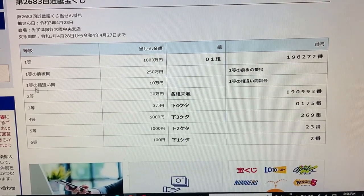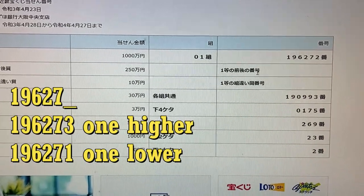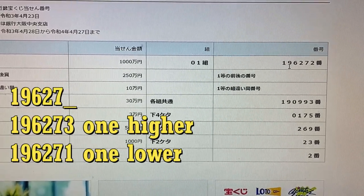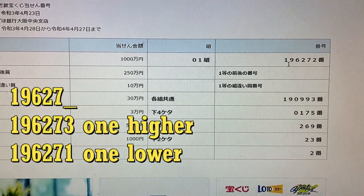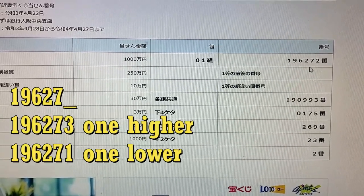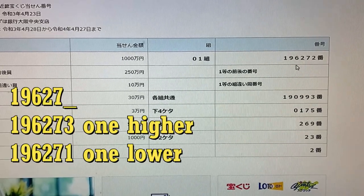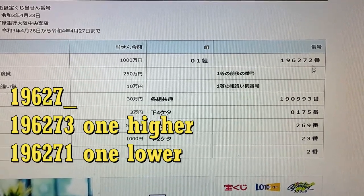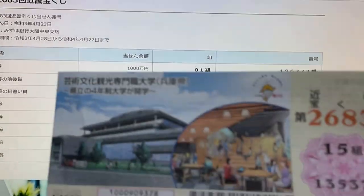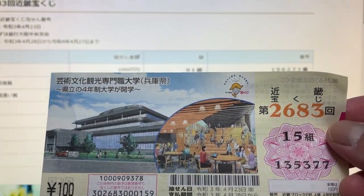To win the second first prize, this Japanese means that you must have the first five numbers of the first prize, but your last number can either be one higher or one lower. For example, 196273 — that's one higher — or 196271 — one lower. And of course you have to have grouping number 01. Not even close.